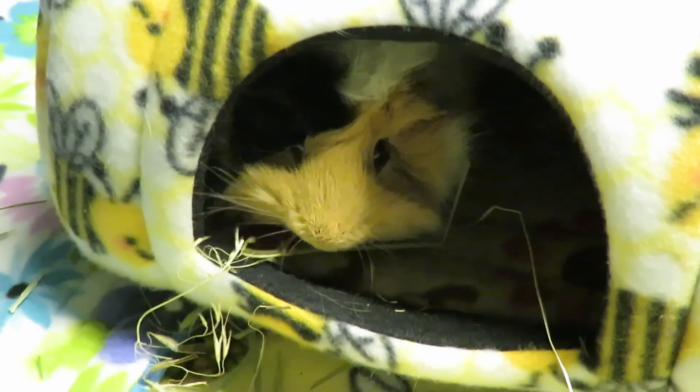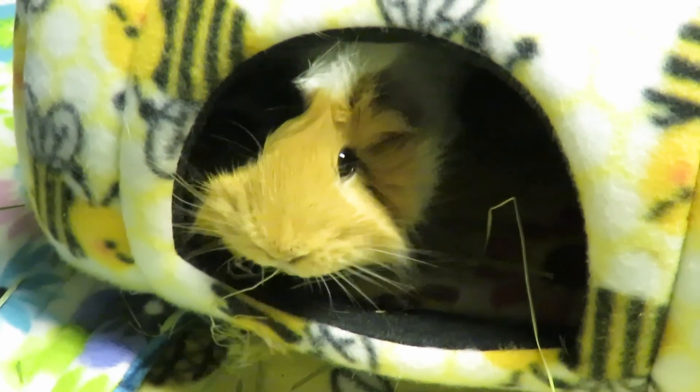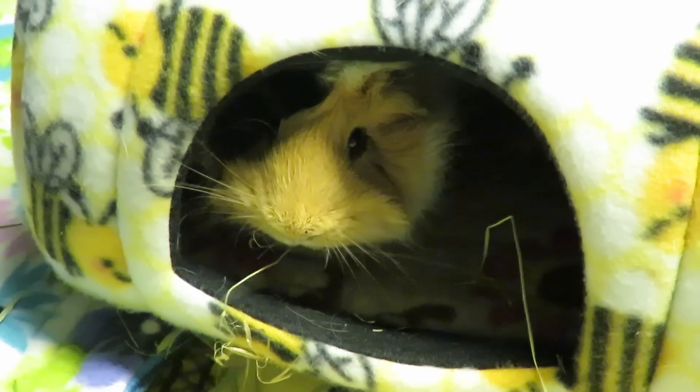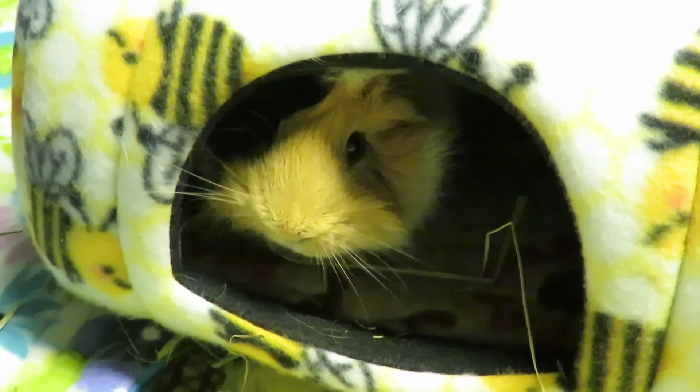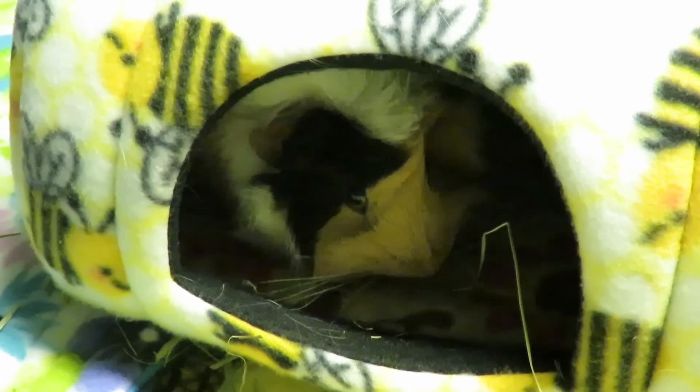Hi guys, Skinny Pigs One here. Today's video I have seven tips for how to keep your pet room smelling fresh. Number one: airflow. The room that you're keeping your guinea pigs in needs to have good airflow.